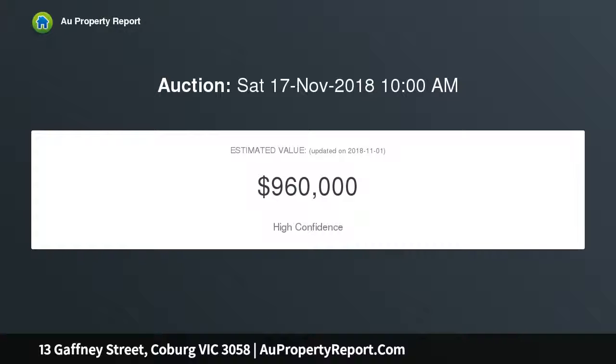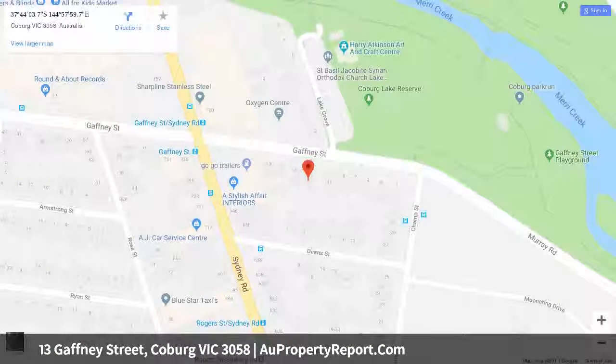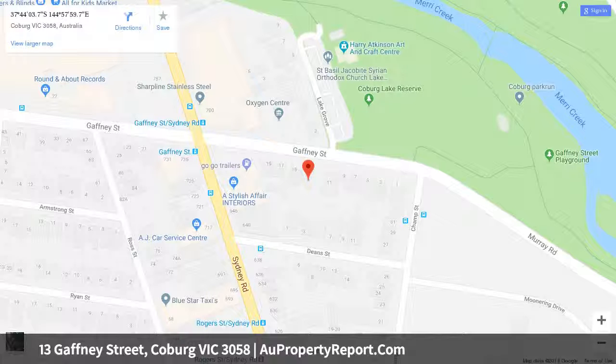A full complement of appliances, stone counters, and ample soft-closing joinery define the kitchen and meals area, which leads to a vast undercover alfresco area. Near-new smart bathrooms — one with laundry function — deliver superb service.